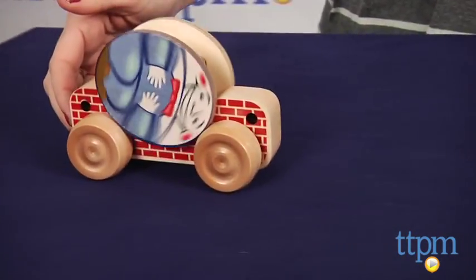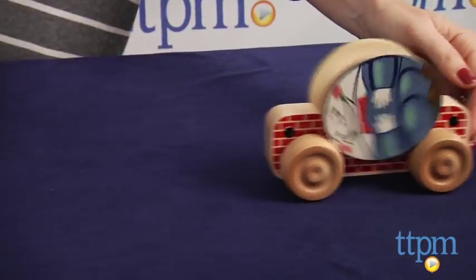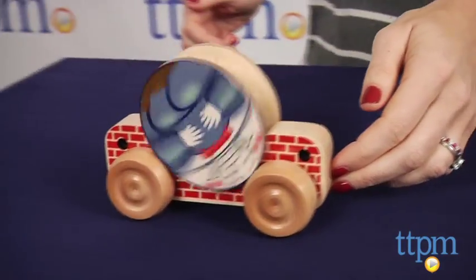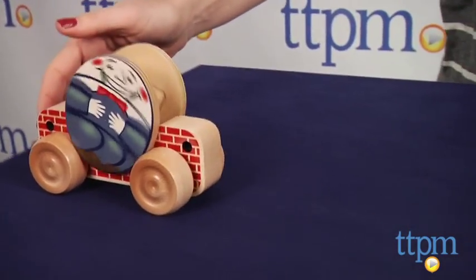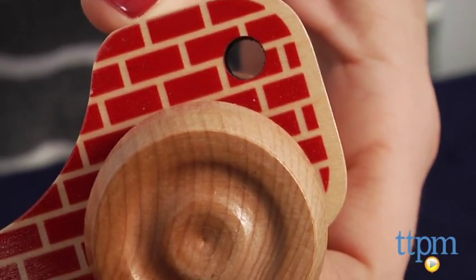Recommended for ages 1 and up, this pull toy does not come with a string. Rather, it's up to the parents to add the string once they feel their child is old enough to play with it that way. Safety guidelines recommend a string no longer than a foot for children under 18 months old.